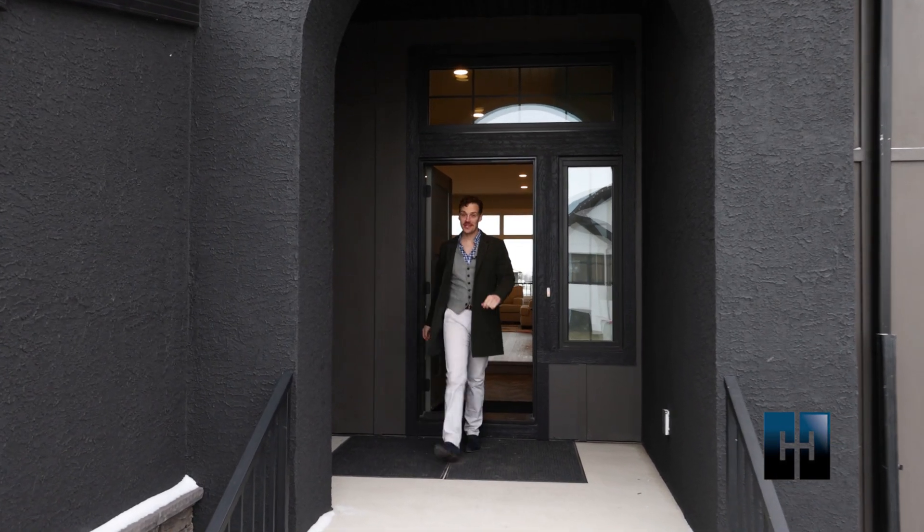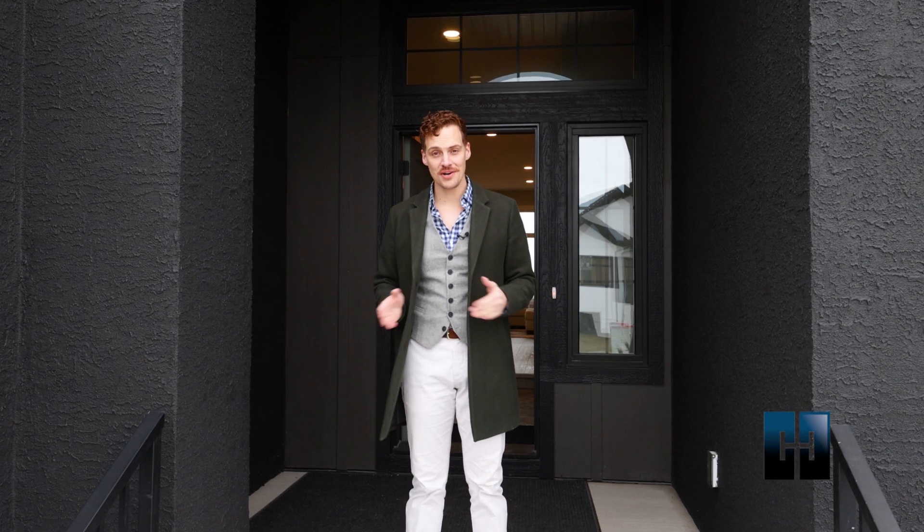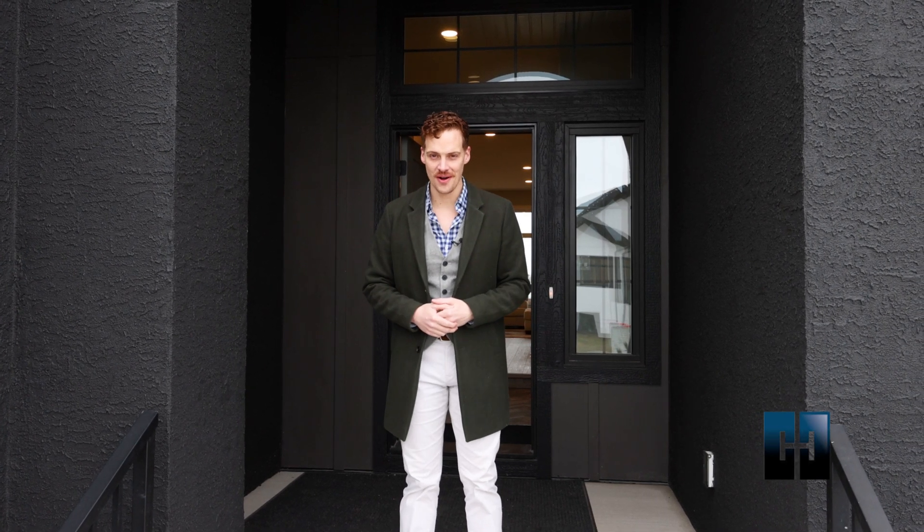I hope you enjoyed the Oliver II. As you've seen, this is a stylish and functional home with room to spare. If you're interested in this floor plan, or to create your very own custom plan, visit our website at hearth-homes.com, or stop by one of our show homes and talk to our dedicated sales staff. See you next time!